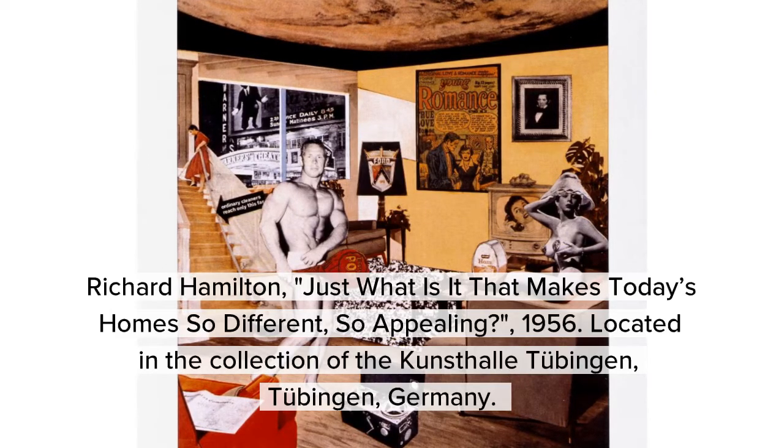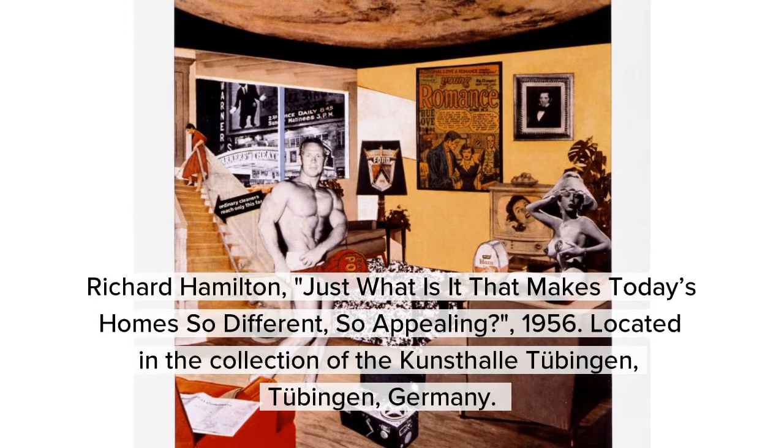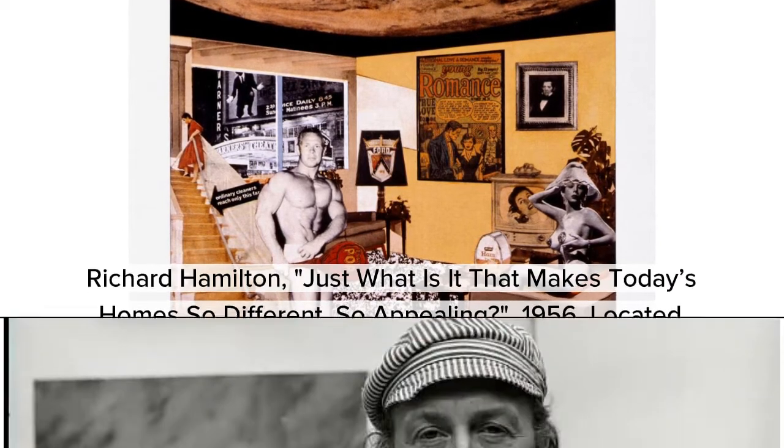Richard Hamilton's 'Just What Is It That Makes Today's Home So Different, So Appealing' was created in 1956. It is located in the collection of the Kunsthalle in Tübingen, Germany. Richard Hamilton was an English painter and collage artist, and his 1956 collage is considered by critics and historians to be among the earliest works of pop art.